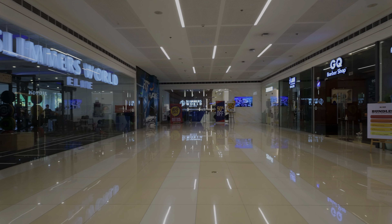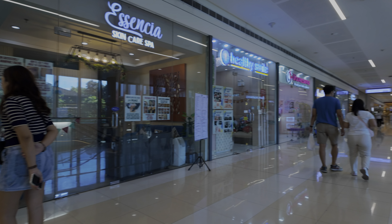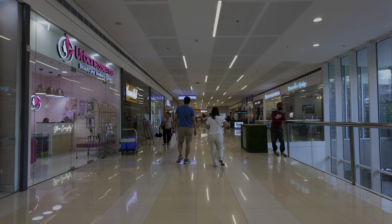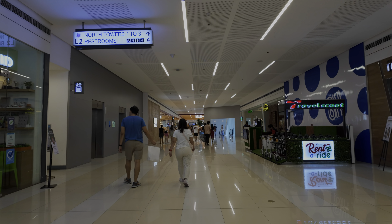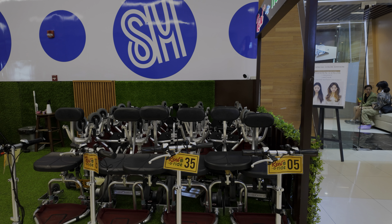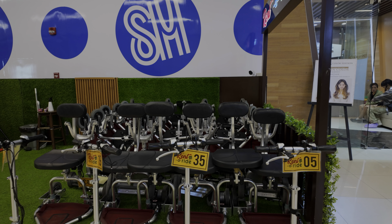Slimmer's World is a gym here that I was checking out last year. It's actually pretty nice in terms of equipment — they have standard bumper plates, squat racks, and things like that. It was a bit expensive though, and I wasn't staying long enough. But most gyms in SM North Edsa are giving around a week for about a hundred-ish USD, so if you need a workout it's a good option.